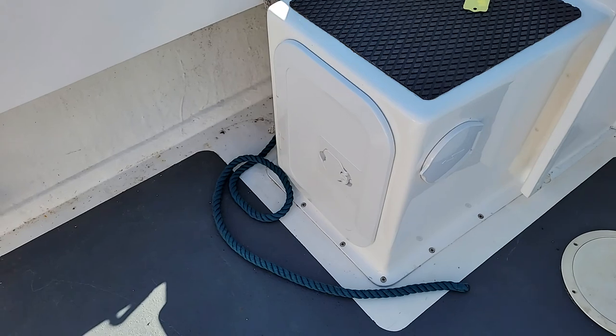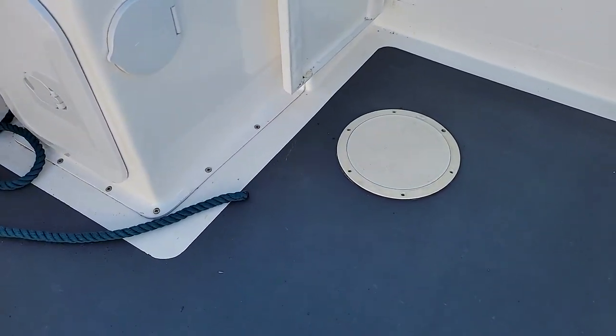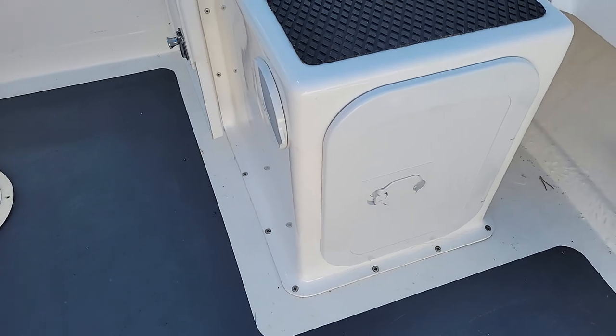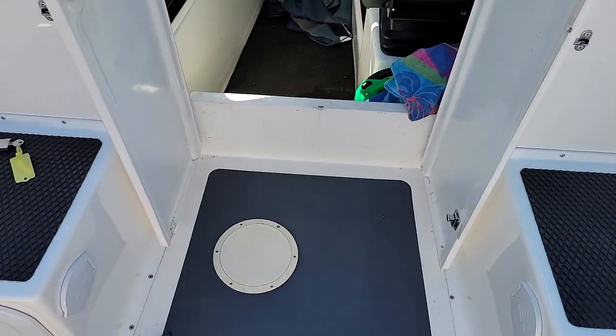I rather like the twin battery arrangement: there's a battery in there with an isolator, and there's also another battery in there with its own isolator as well. I think that's a very nice arrangement. The wiring is excellent — all neatly clipped up and everything.